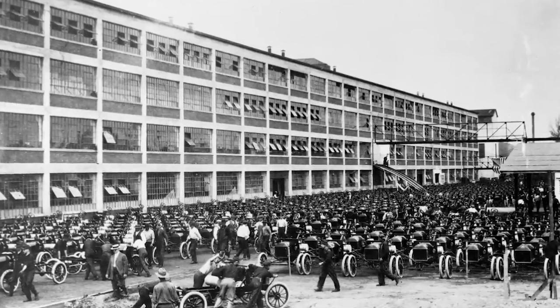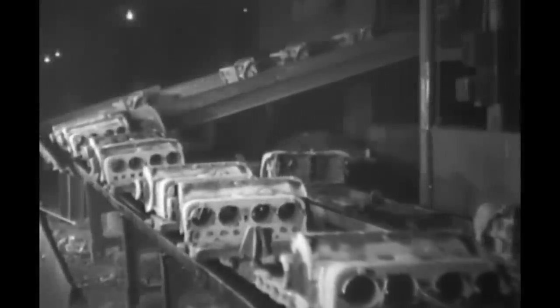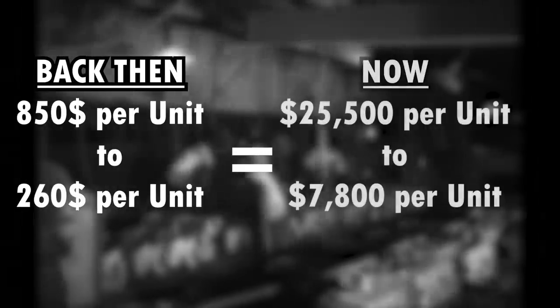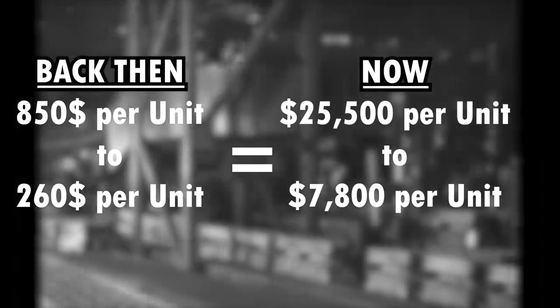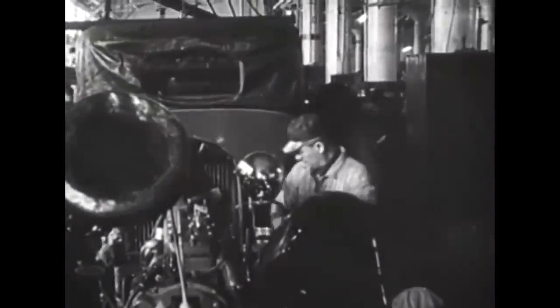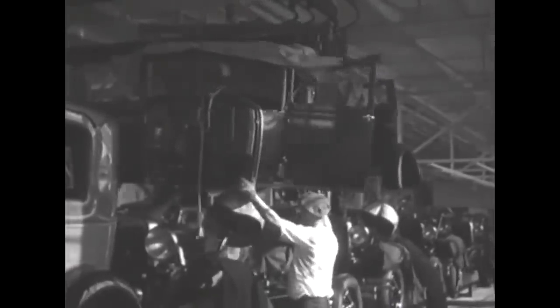With the creation of his moving assembly line for automobiles in Highland Park in 1913, Henry Ford was able to reduce the cost of his Model T from $850 per unit to $260 per unit. In today's money, that's a reduction from $25,500 to $7,800 — the price drops to less than a third of what it used to be. The average person earned around $750 a year, which adjusted for inflation would be around $22,500 today. So all of a sudden, the Model T became affordable to the average American family — now just around a third or a fourth of a year's salary.